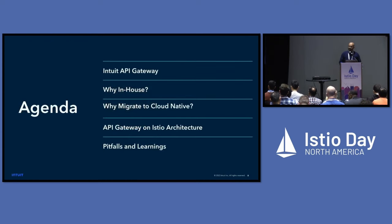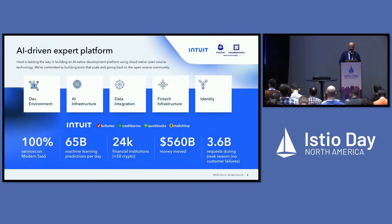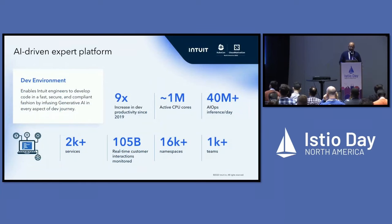Our agenda today covers the Intuit API gateway, why in-house, why we migrated to cloud-native technologies, our architecture, and the pitfalls and learnings. At Intuit, we're leading the way in building an AI-native development experience using cloud-native open-source technologies. Some statistics on our scale: $560 billion of money moved, over 1 million CPU cores at peak, 2,000 services, over 16,000 namespaces, and over 1,000 teams.